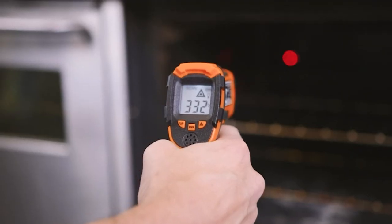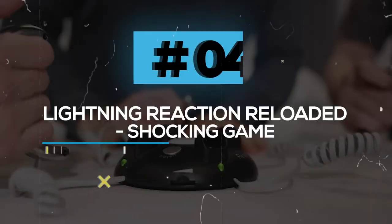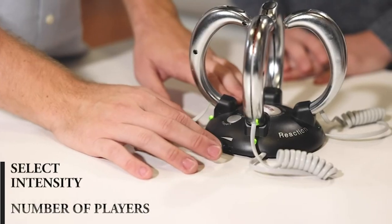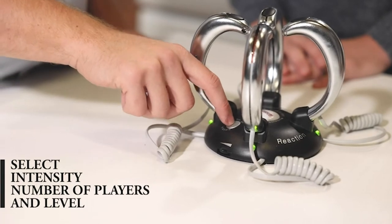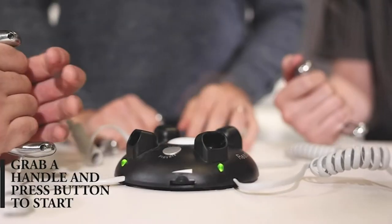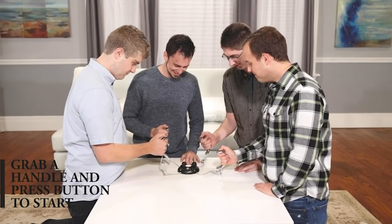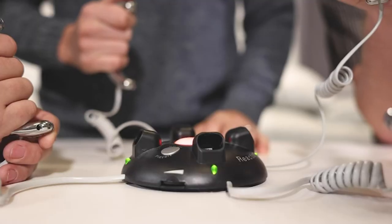Lightning Reaction Reloaded Shocking Game. This product is the best option if you are someone who likes to have more fun with your friends. You can have four players — each player should grab a handle from the base of the product and press the button at the center. Then a red light will blink and music will play.